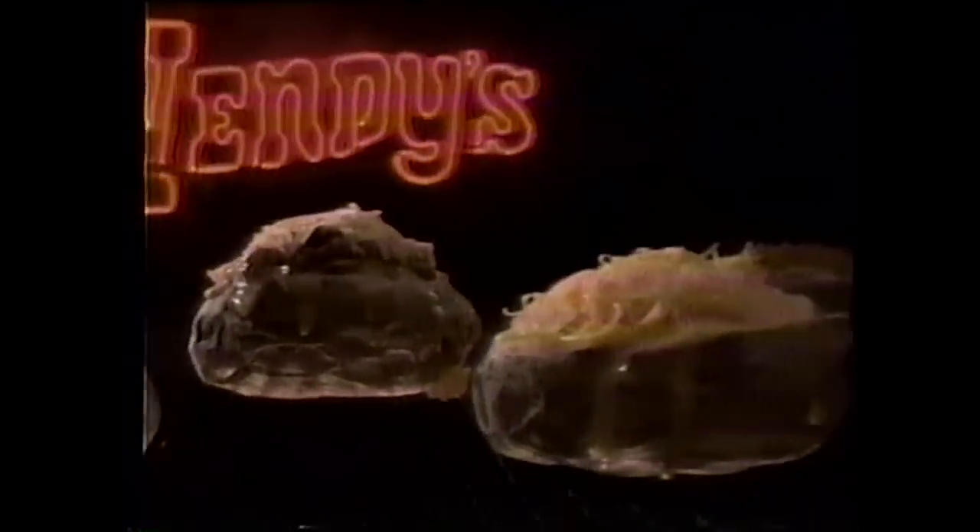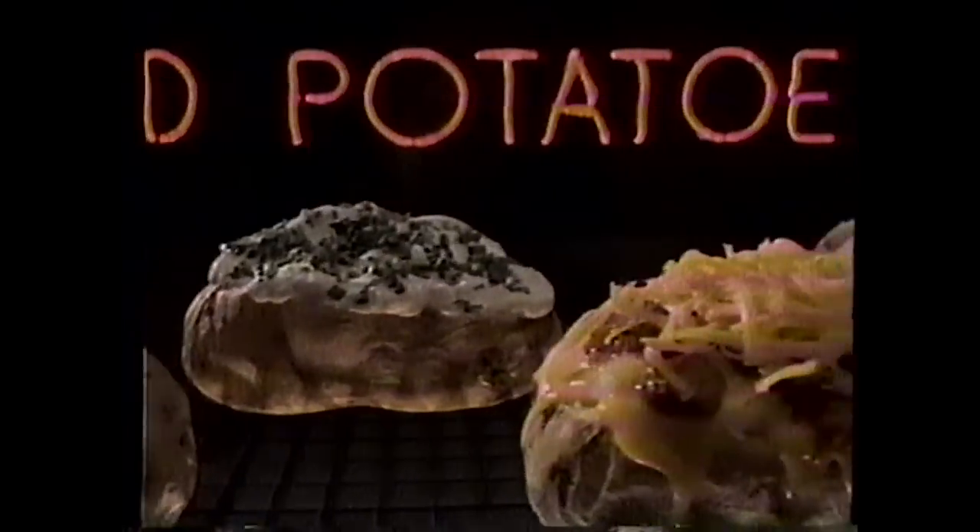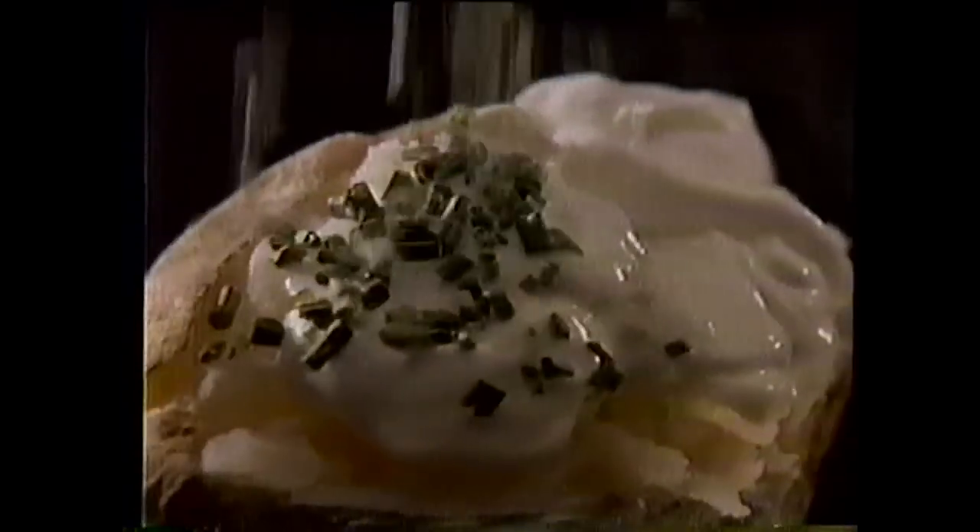Hot stuff! Introducing Wendy's Hot Stuff Baked Potatoes. Delicious baked potatoes stuffed five ways. Get one with cheese, or bacon and cheese, broccoli and cheese, Wendy's chili and cheese, or sour cream and chives — that makes five. Wendy's new Hot Stuff Baked Potatoes. Get them while they're hot. For Wendy's kind of people.